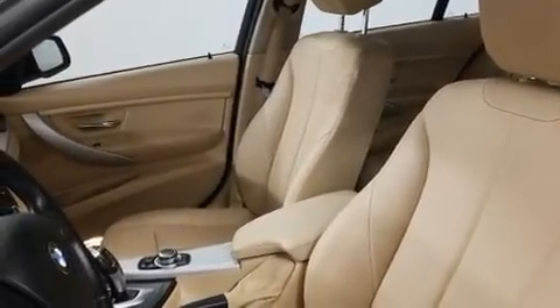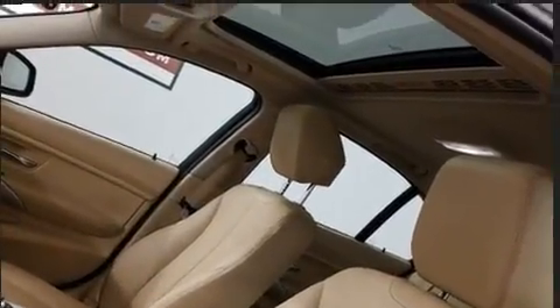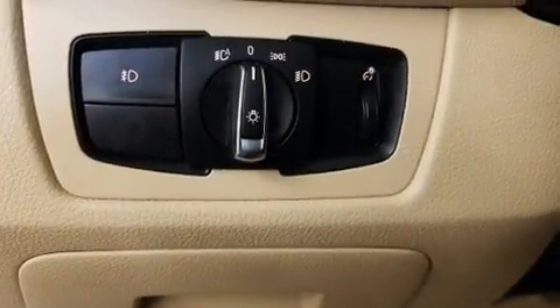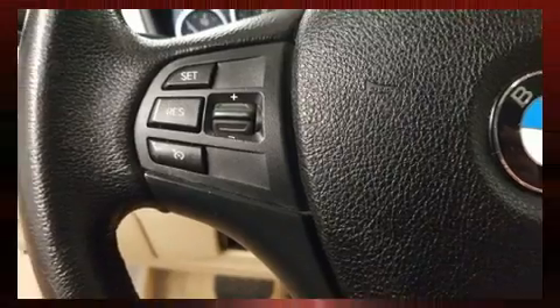BMW ensures the safety and security of its passengers with equipment such as dual front impact airbags with occupant-sensing airbag, front and side impact airbags, traction control, anti-whiplash front head restraints, ignition disabling, and four-wheel disc brakes with ABS.